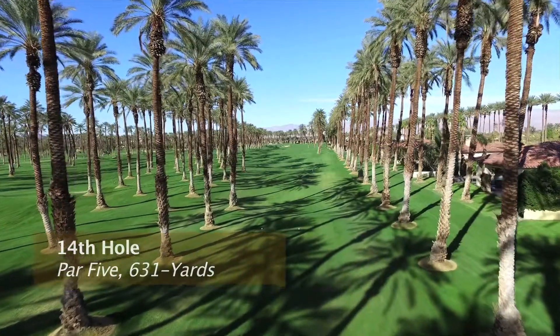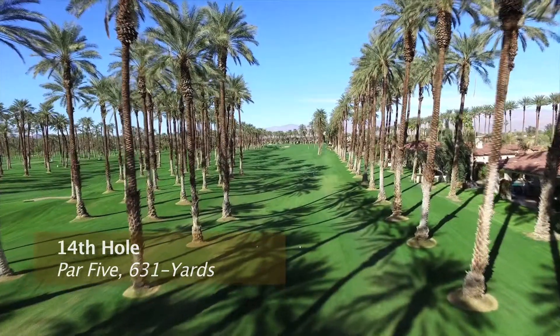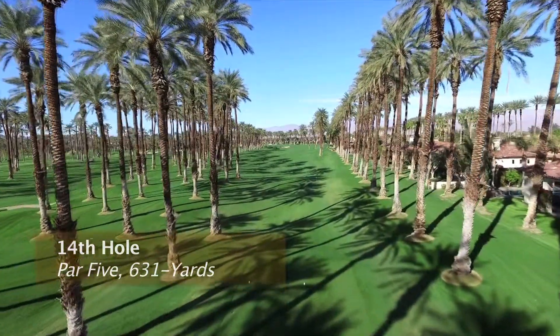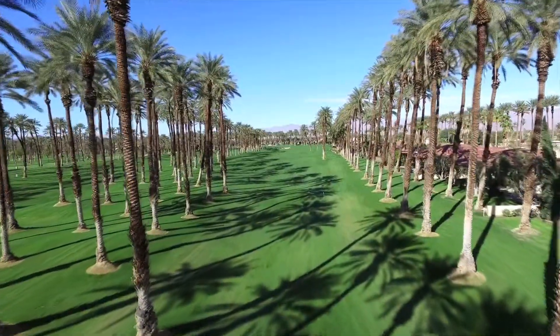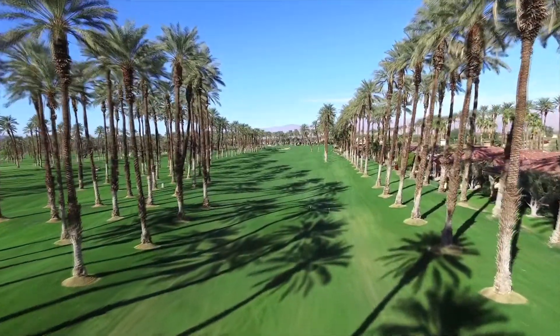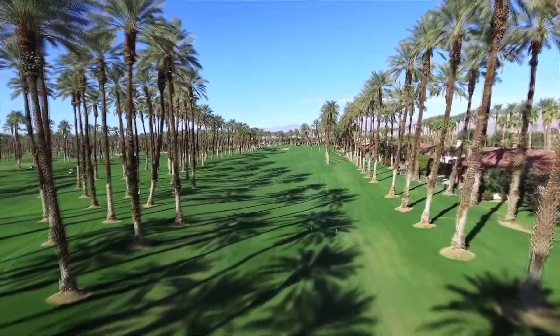The 14th hole is one of the longest par fives in the nation, measuring 631 yards from the back tees. You'll need to hit it about 240 to 280 yards to give yourself a chance of carrying the imposing cross bunkers that are still more than 210 yards down the fairway.